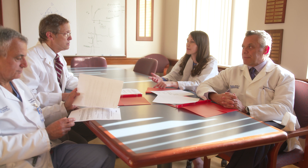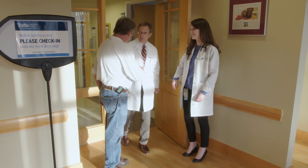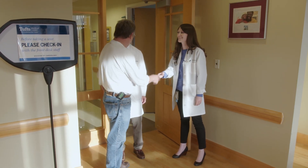In developing our transcatheter heart valve program, or TAVR program, we understood that it's not just a procedure but a program — a team approach from the beginning, through the procedure, at discharge, and then after recovery. We feel truly fortunate at Tufts Medical Center to be able to offer this transformative technology. Within our program we pride ourselves on our compassion for our patients and their families, keeping close attention to detail and caring about each patient as an individual.